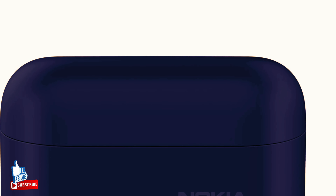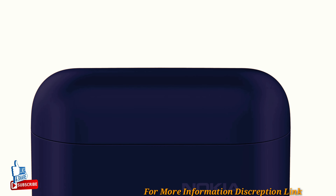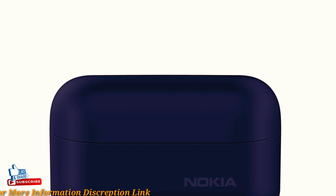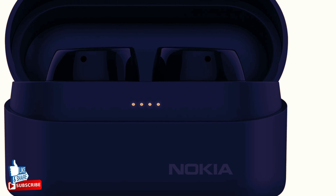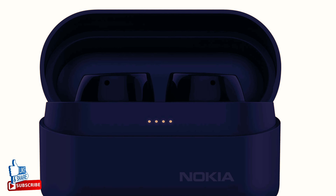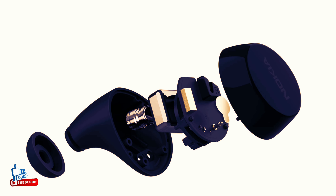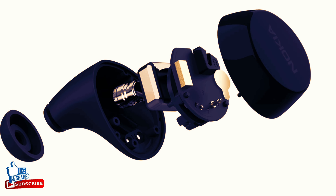You can get up to 35 hours of playtime, keeping the good times going for longer. Don't be afraid to make a splash — the Power Earbuds Light can handle up to 30 minutes in one meter of water, thanks to IPX7 waterproofing.